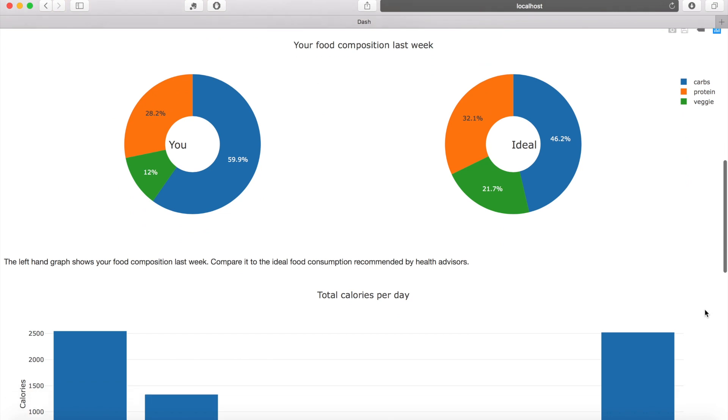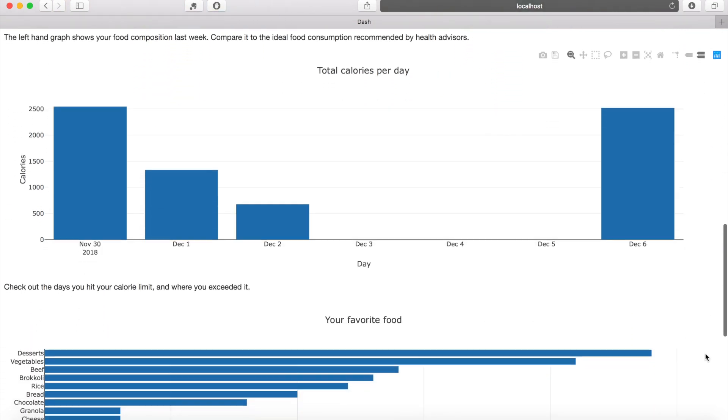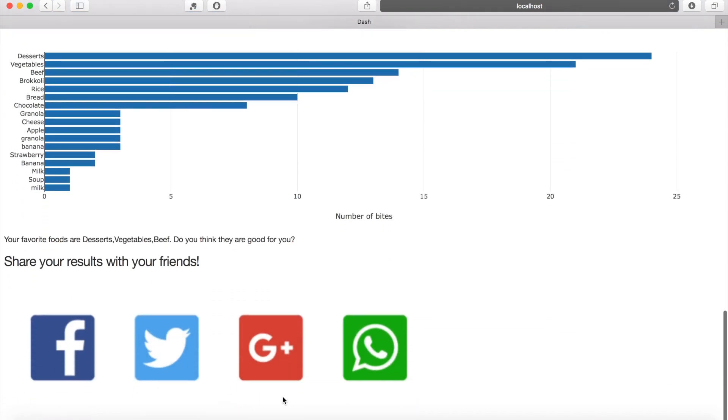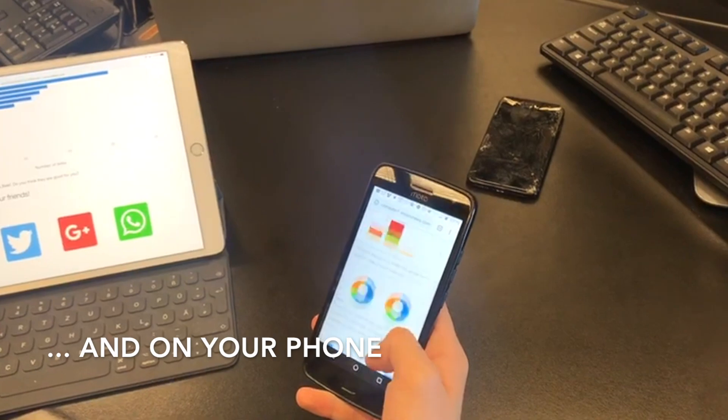Maybe you should adapt your nutrition. Furthermore, you can analyze whether there are any trends in your calorie consumption. Spoonie also shows you what your favorite kinds of foods are and how much you have eaten them. If you're brave, you can share your results with your friends. The dashboard is available on your computer and also on your phone.